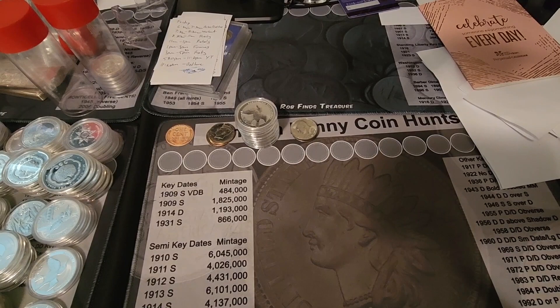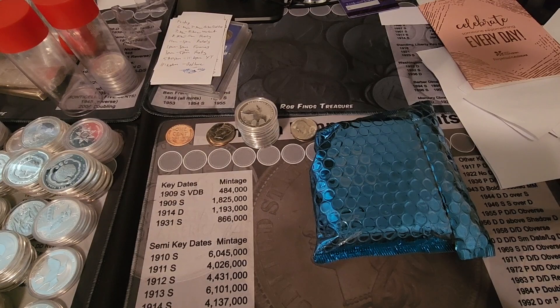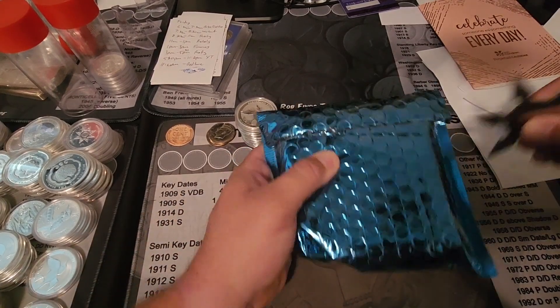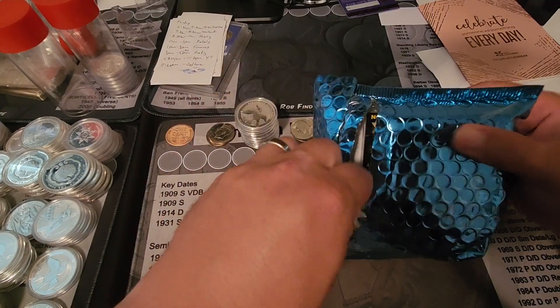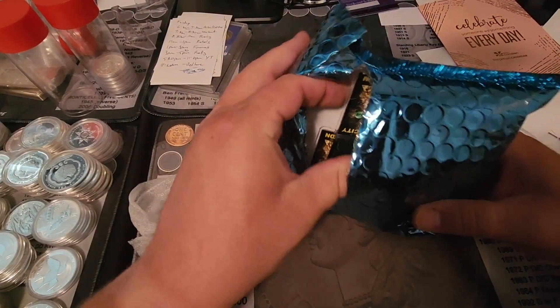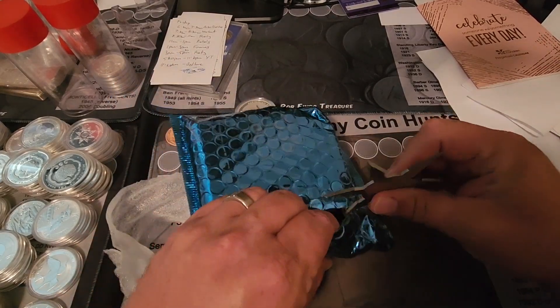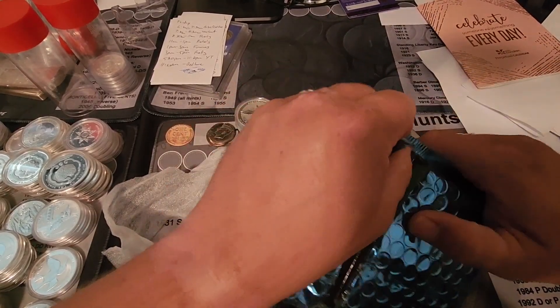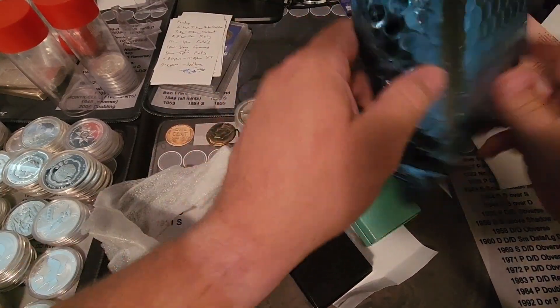Alright, now let's move on to Wild West Stacker. Wild West Stacker sent some stuff for the 2K party, which is coming up on December 11th at 3 p.m. Hold on, give me a minute — somebody just committed an ounce of silver as a giveaway, and I'm drawing a blank as to who it was. I should have written it down.